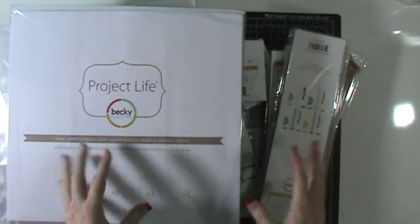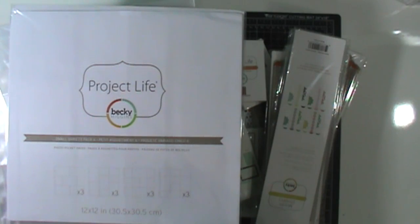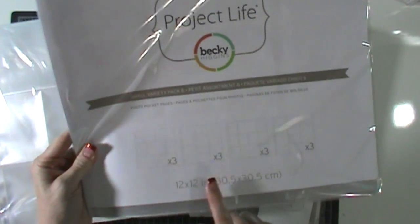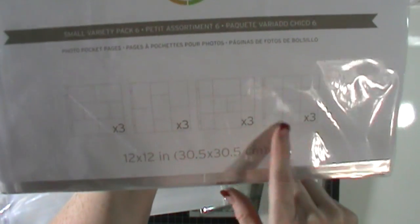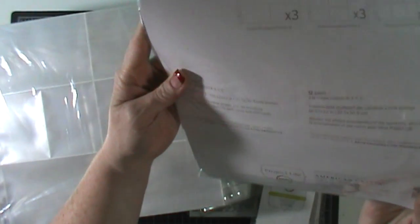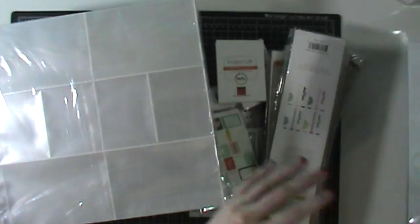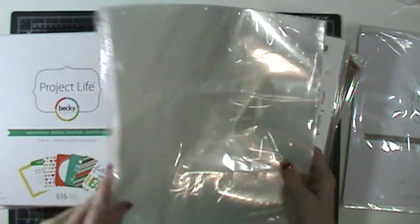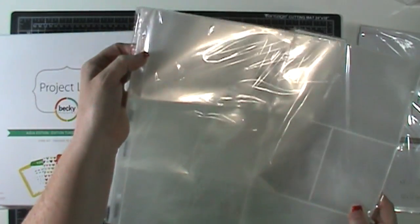So let's share the Project Life haul I have. I've had these Project Life items kind of building up for the last two months and I wanted to share with you guys what I got. The first thing on my list was a variety pack of the different page protectors — Design W, X, Y, and Z. They're fun designs that still keep the 4x6 and 3x4 photos normal. I use a lot of Design W. This is one of my favorite designs for inserts. I ordered most of this from the Becky Higgins website.